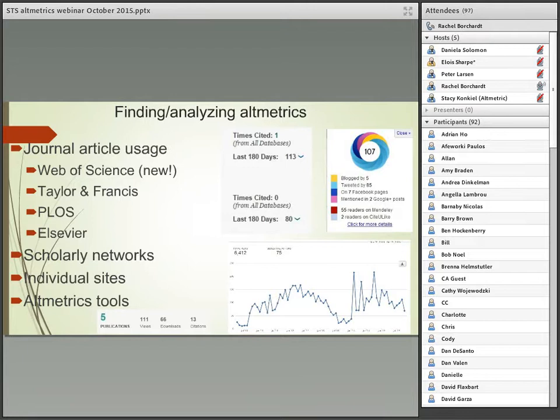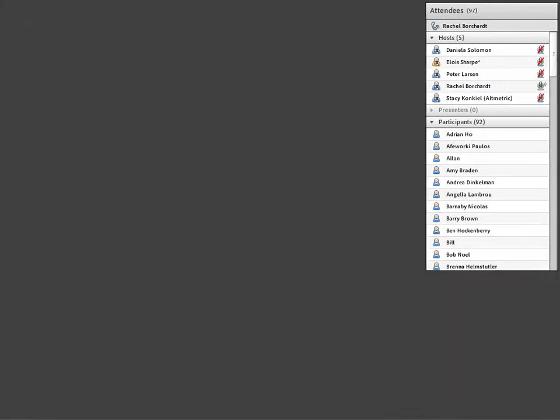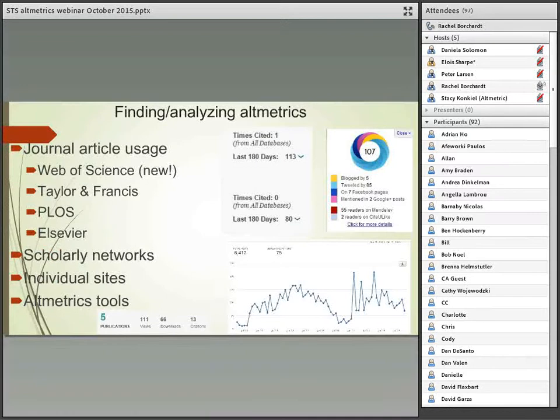We can also get metrics directly from individual sites — for example, the number of views of my SlideShare presentations over time. We also have tools that harvest a whole bunch of metrics and bring them together in one tool, one example being Altmetric. In the upper right corner is an example displaying different types of metrics available for one journal article — Stacy from Altmetric will be talking a bit more about that.